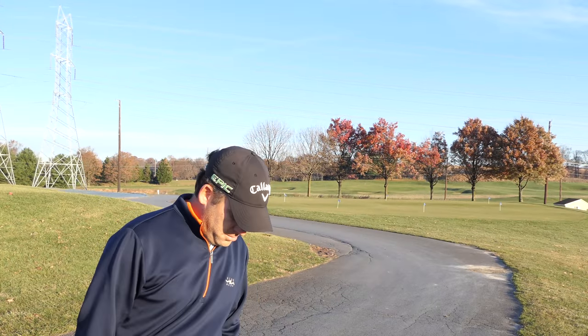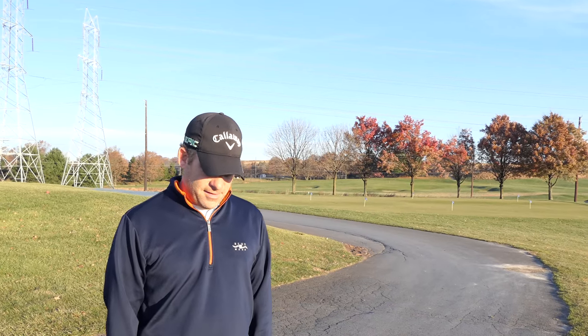Hey guys, thanks for tuning in. I'm with Bryce. He's the assistant pro at Blue Mash Golf Course in Olney, Maryland, and he's going to give you guys a little synopsis of the course.